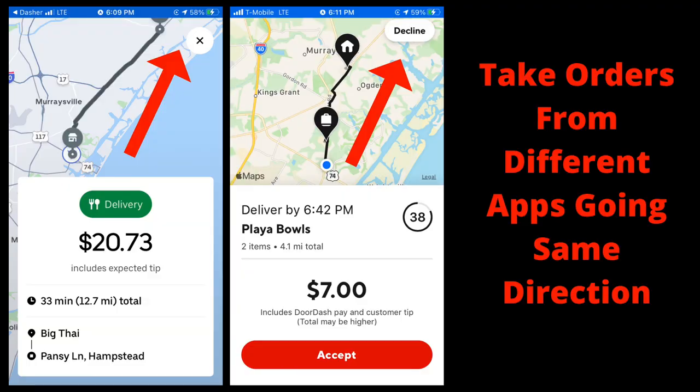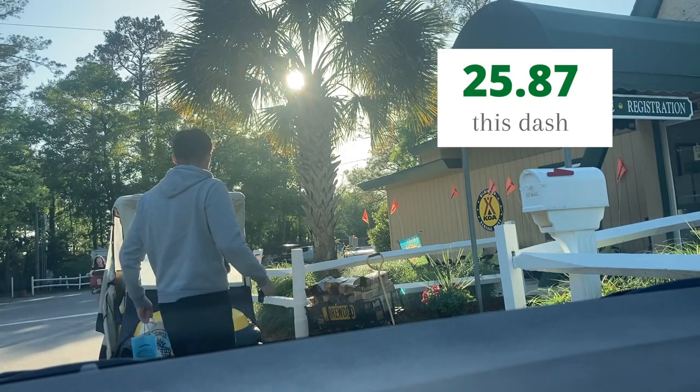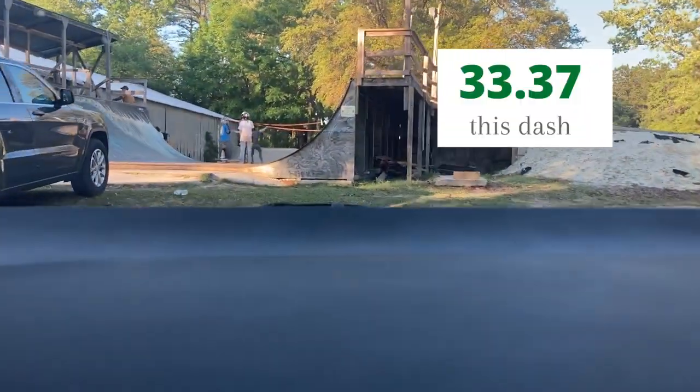Another professional multi-apping tip: these two orders are going the same direction. I picked up this big Thai order and while I was driving to drop it off, I actually picked up this Play of Bulls DoorDash and dropped it off in the middle of my Uber Eats run. It only differed my time by about five minutes and I was going along the way anyway — they probably thought I was in traffic. That's professional multi-apping. We drop off the first order at a KOA and the second one at a skate park, which is a first for me.